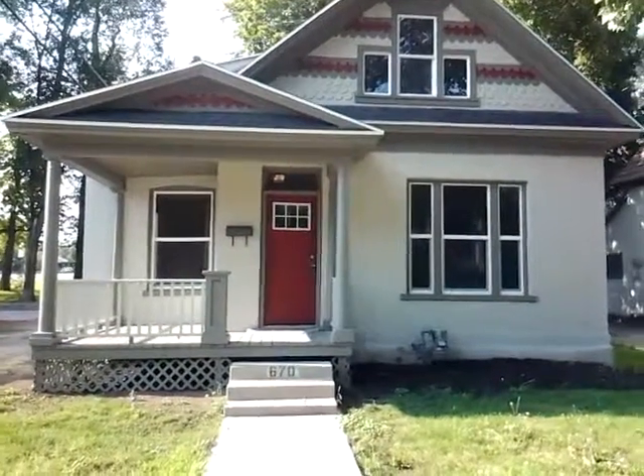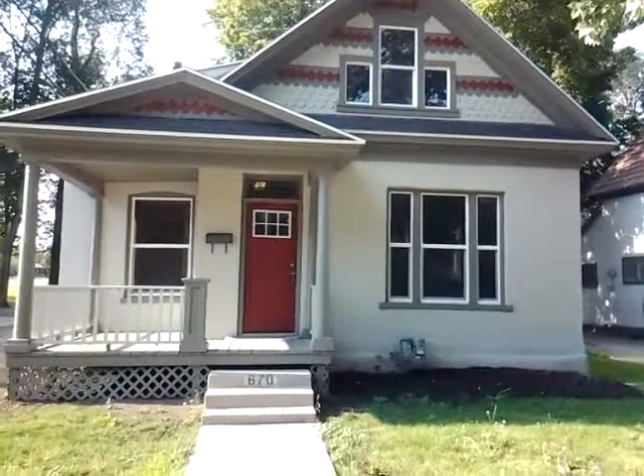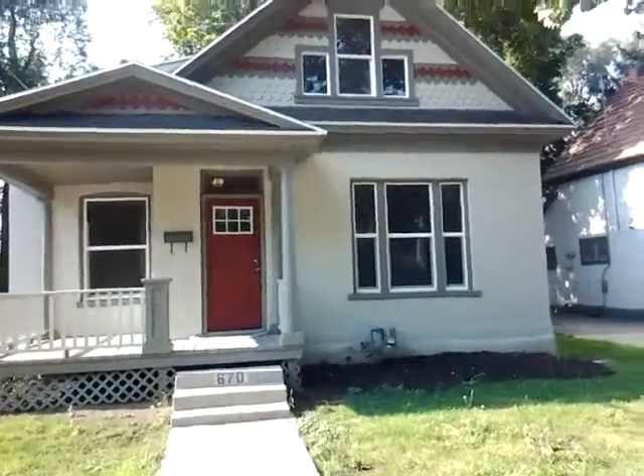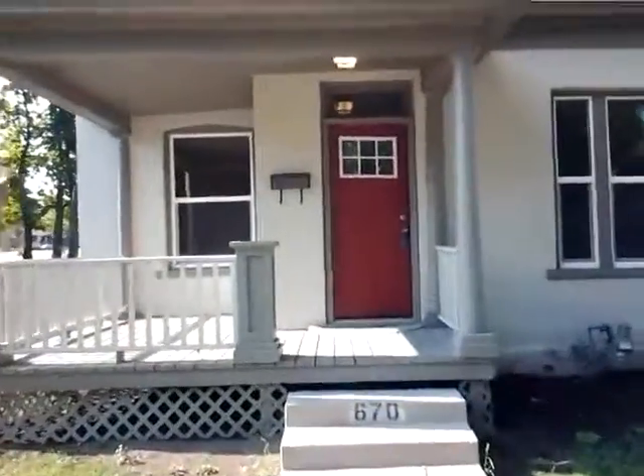Hey guys, it's Cameron Sharpe here. We've got a house that we just finished up. It's Victorian in Salt Lake City, Utah. As you can see, we repainted the outside, replaced the windows, put in a new front door. Let's go take a look on the inside.